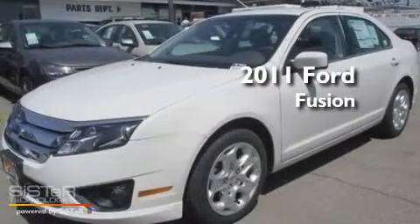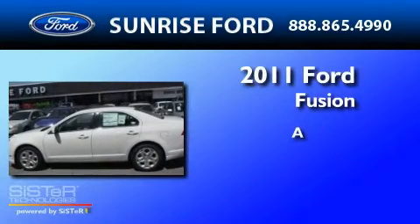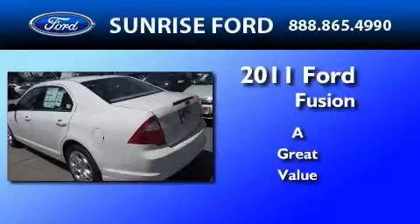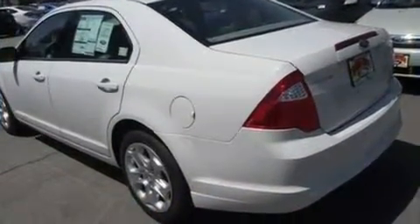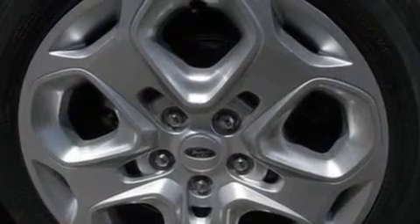This is a brand new 2011 Ford Fusion. Its top features include full power accessories, front and rear reading lights, a six speaker audio system, and a CD player.